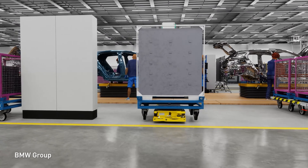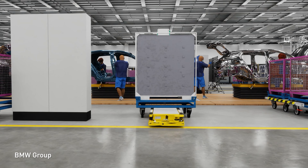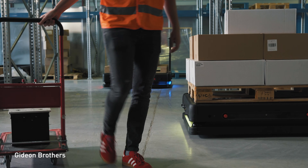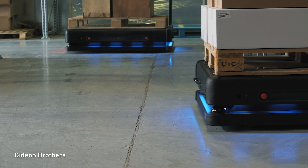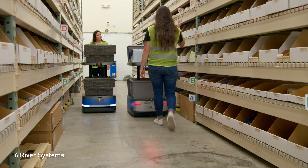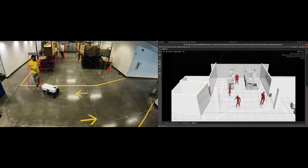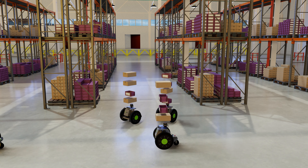Autonomous mobile robots, or AMRs, are helping modern factories and warehouses to transform and adapt to the growing demands of productivity and agility. There are multiple challenges in deploying AMRs rapidly and at scale. The new NVIDIA ISAAC AMR platform was created to address these challenges, including mapping, situational awareness, and continuous re-optimization.